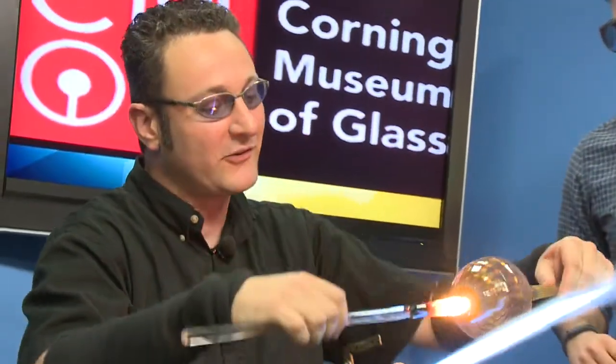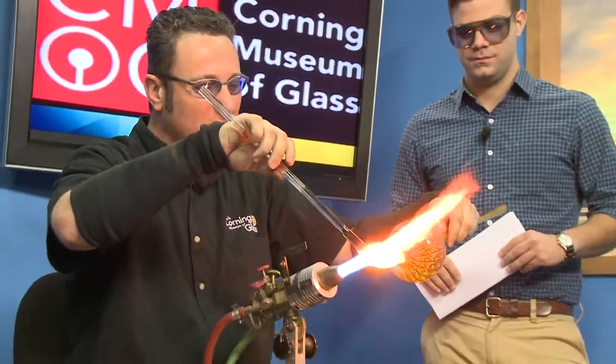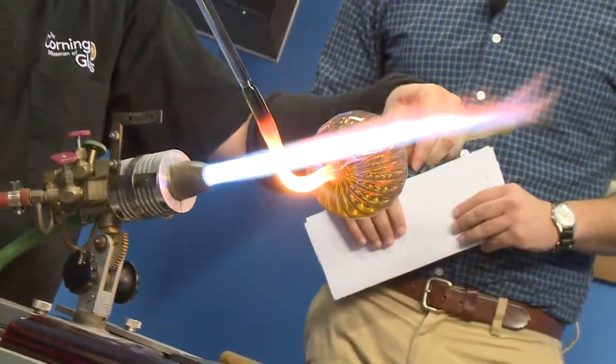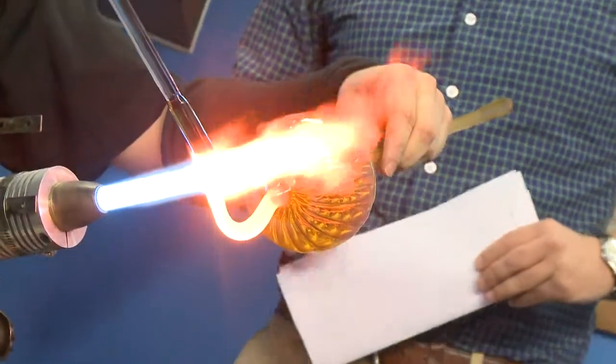Well, this is a process known as flame working — just one of many processes for working with molten glass. I've got a torch running on propane and oxygen. If I crank it all the way up, the temperature gets up around 5,000 degrees Fahrenheit. We're maybe a little bit below that at the moment. Feels like 10,000 to me.